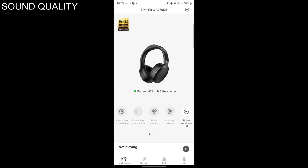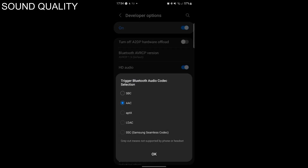If that doesn't work, try removing and re-adding the headphones from Bluetooth settings. Failing all of that, try enabling LDAC from developer mode. The WH950NB has four built-in microphones to ensure clear voice calls. These microphones are integrated with audio signal processing to direct your voice and suppress wind noise, adding an extra layer of crystal-clear quality for your important conversations.